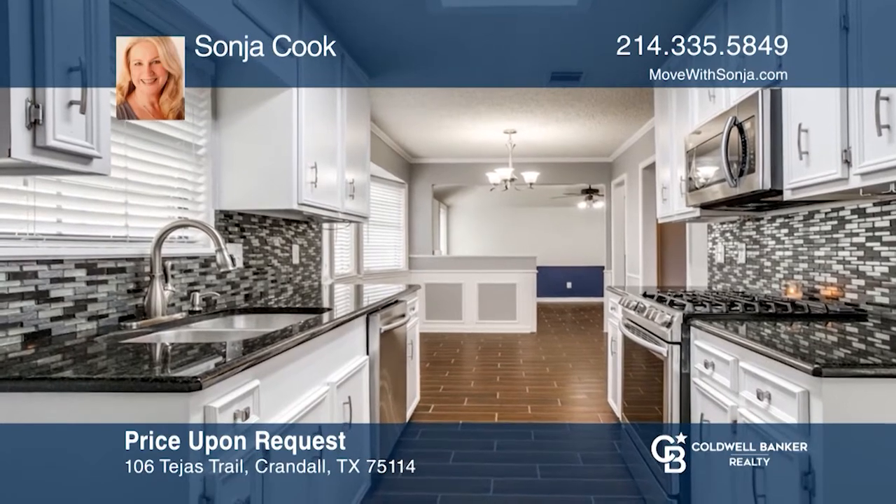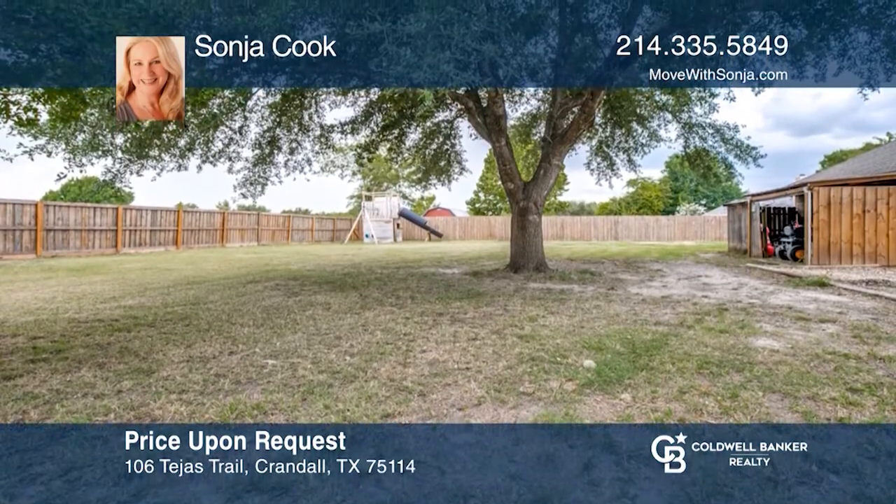It has two two-car attached garages. See it in person by calling Sonya Cook.